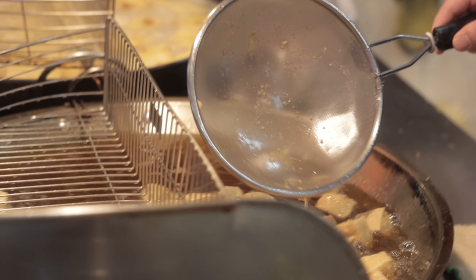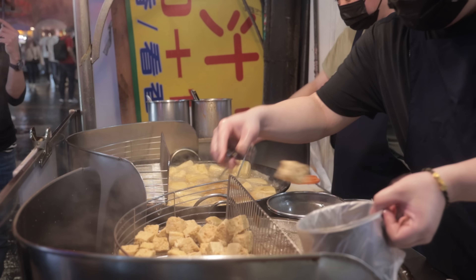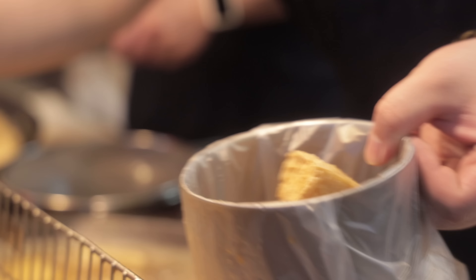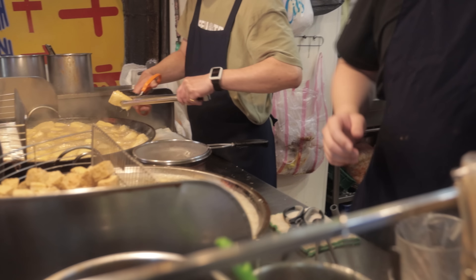Anyway, they cube it, deep fry it, fry it some more, fry it again, and then they put barbecue sauce, garlic sauce, some fermented cabbage, and spicy sauce on it. And then you eat it.